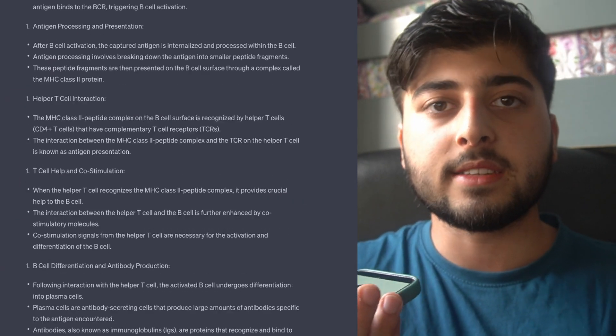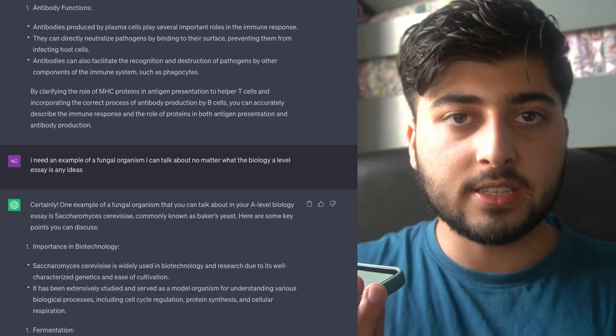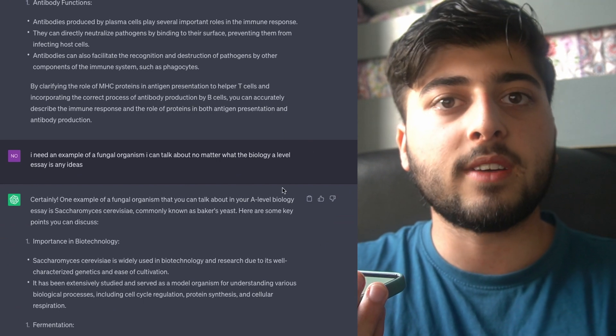Before my exam I went to ChatGPT and asked it to give me prompts of things to research — not to write essays or plans for me, but just for inspiration on extra topics I could mention. If you can memorize a few general things that link to common essay topics and work them in where relevant, that can really help. My teacher told me the one mark I missed going from 24 to 25 was simply because I needed to add more content outside of the specification.